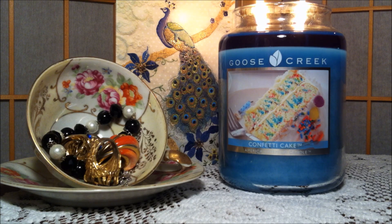The performance was everything that I expected for Goose Creek. I did have a tiny little bit of soot on the top of the jar, but really no big deal. I had a very nice even burn and beautiful, beautiful color wax.